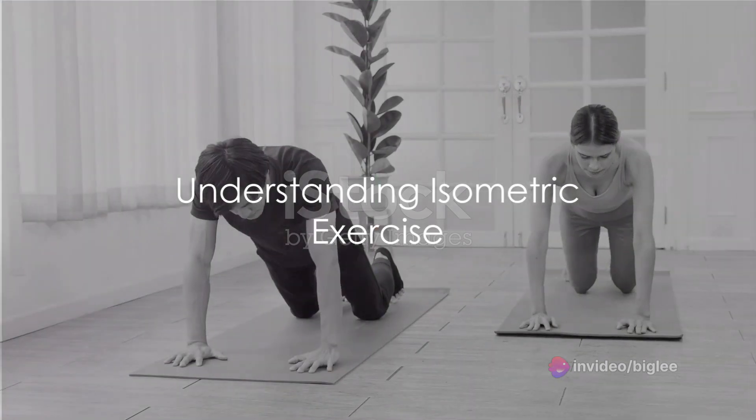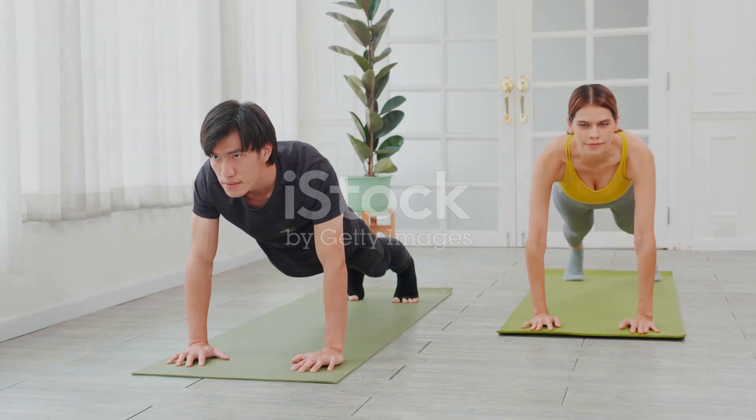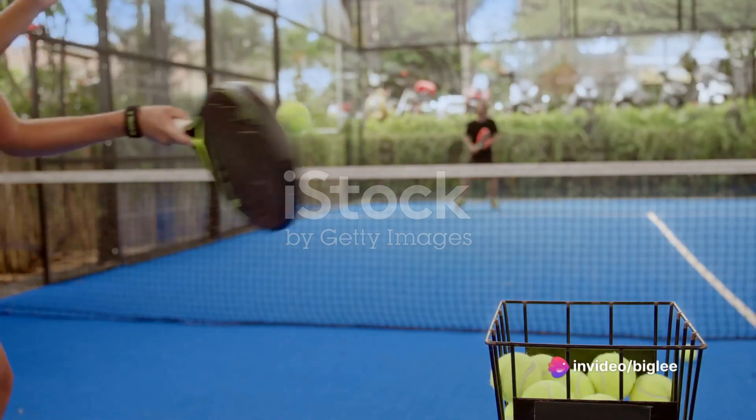Isometric exercise, for those unfamiliar with the term, involves the flexing of muscles to hold a position rather than moving. A simple example is squeezing a tennis ball for 30 seconds.